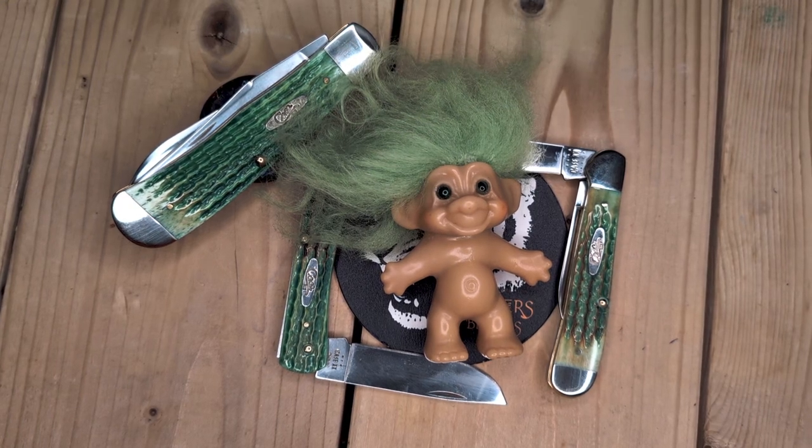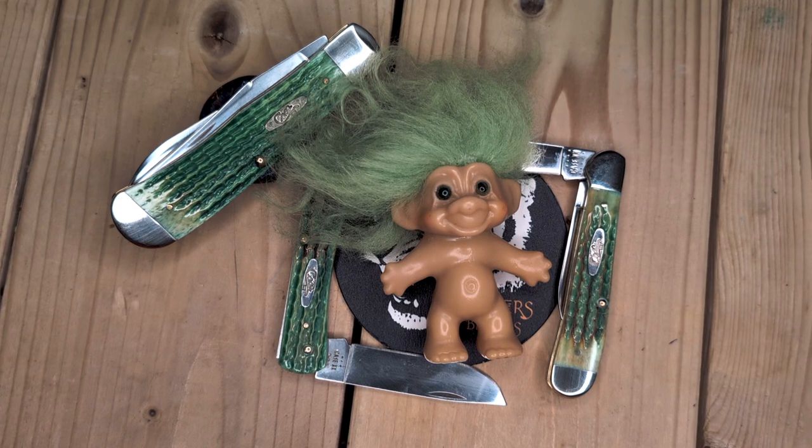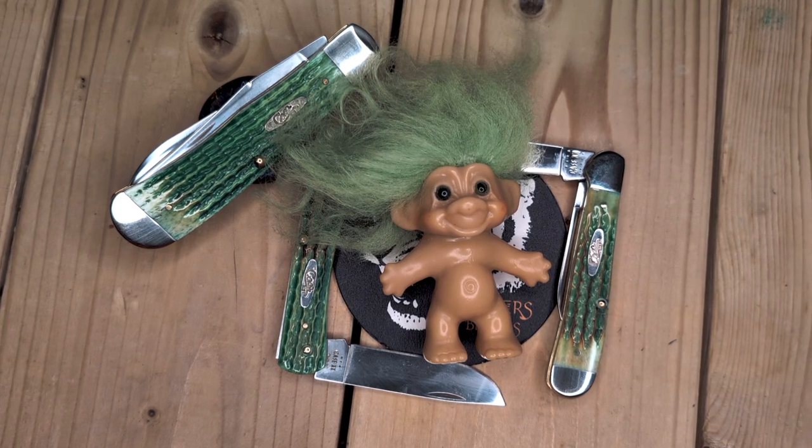Whoa, hey there, Trolley. It looks like you're having too much fun. Basking in the glory of the lizard. The lizard skins. Yes, it matches your hair. You little rascal.